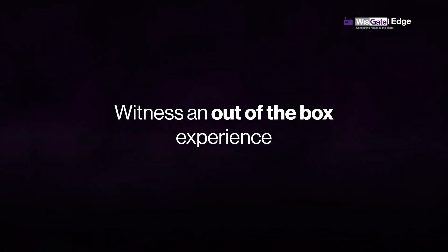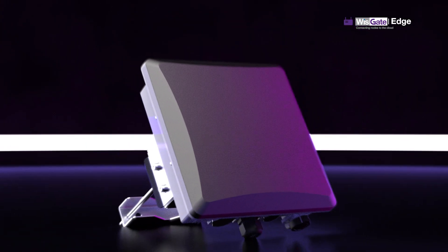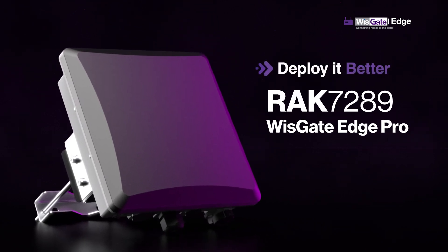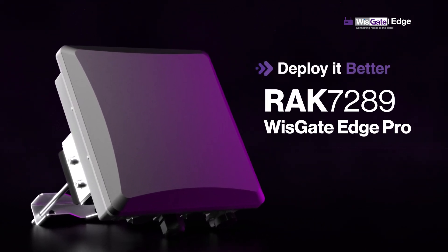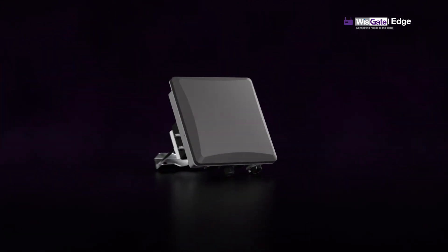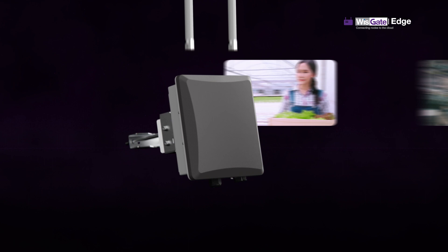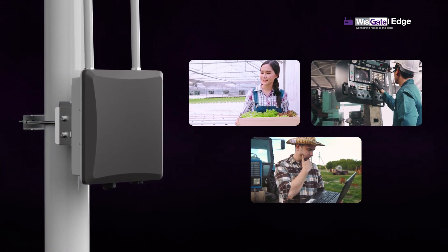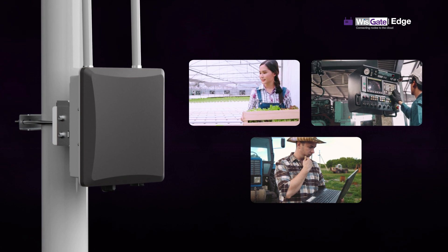Are you excited to witness an out-of-the-box experience? Because we are! The RAC7289 WisGate Edge Pro is a LoRaWAN gateway fitting for any use case for IoT commercial deployment. Quickly deploy outdoor industrial solutions for smart farming, water meters data gathering, supply chain, and manufacturing industries with the RAC7289.